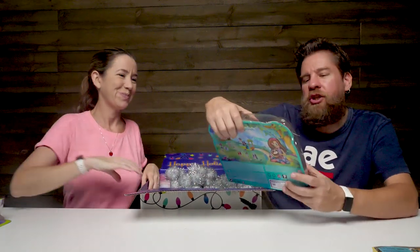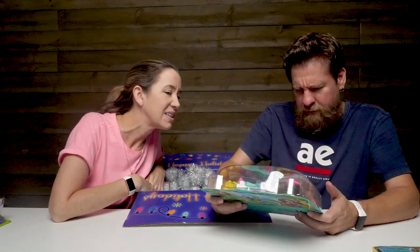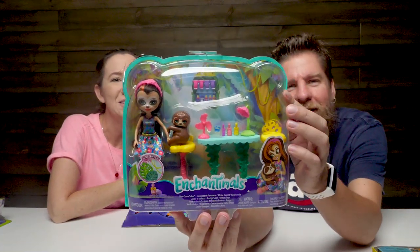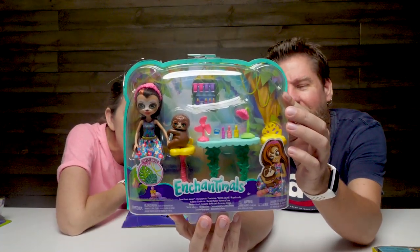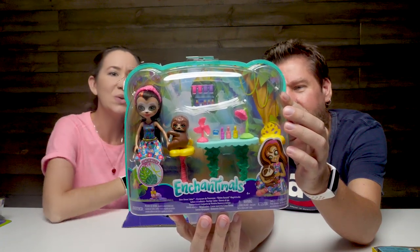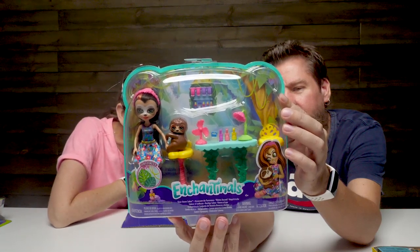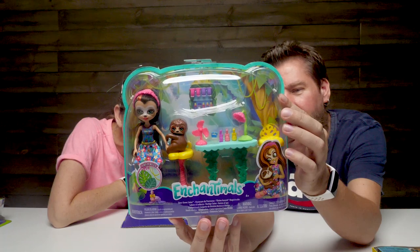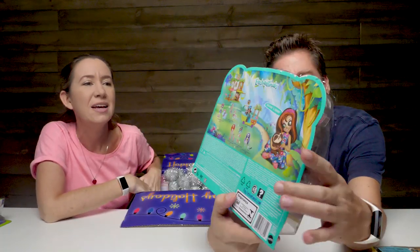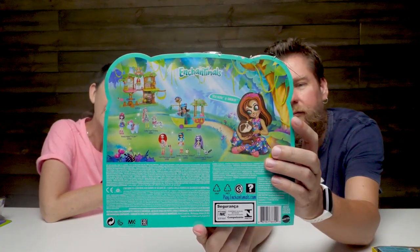I got Enchantimals. I love Enchantimals. So this is the Slowdown Sloth - this is Sela, Sloth, and Treebody. That is really cute. There's all kinds of different Enchantimals you can get: there's a hippo, a tiger, a flamingo, a frog, and a lemur. These are new ones because we've done some of these in the past - we've had a bunny and a fox.